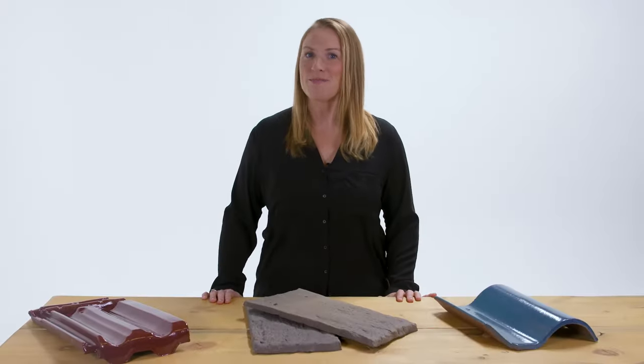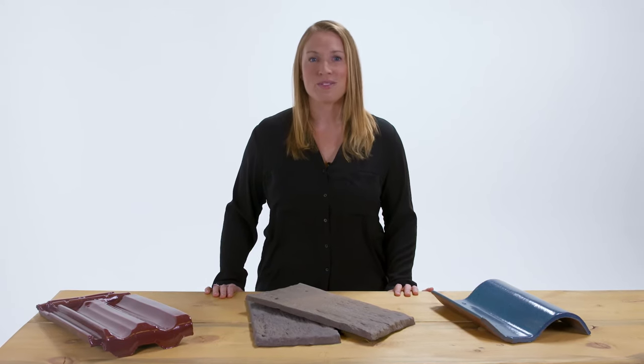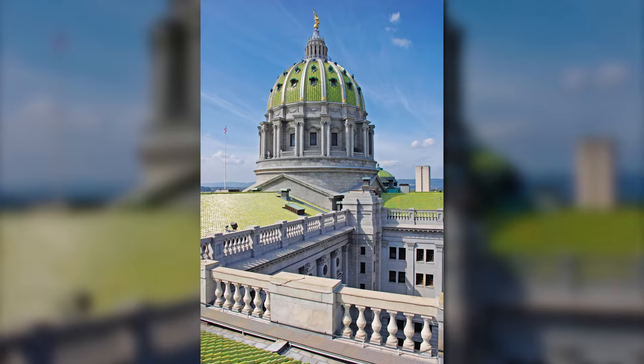Creating a vibrant, time-tested terracotta roof tile is part science and part art, and here at Ludoisi we've been perfecting this craft since 1888.